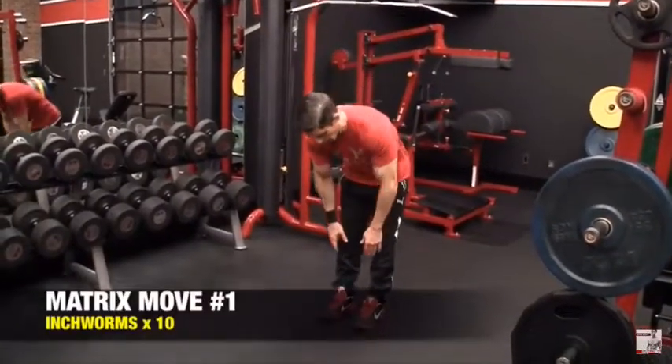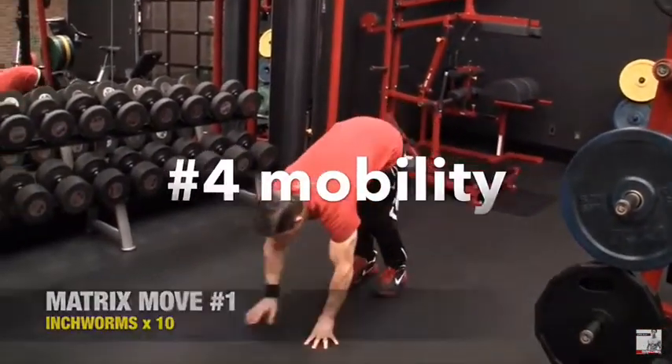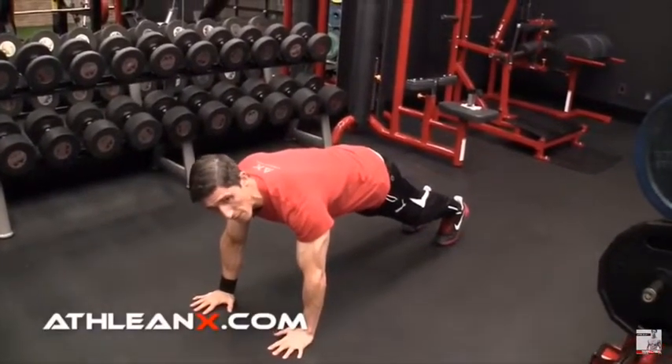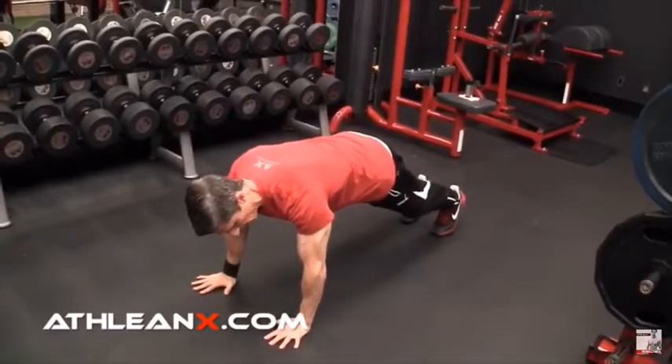The fourth essential element is mobility. Basically, what this means is you have more freedom to move your limbs freely and painlessly in your desired motion.